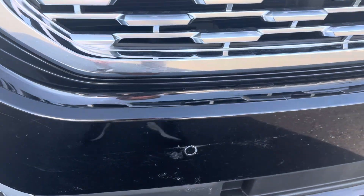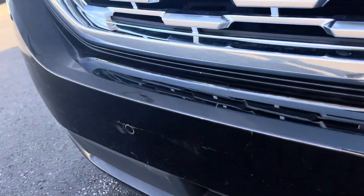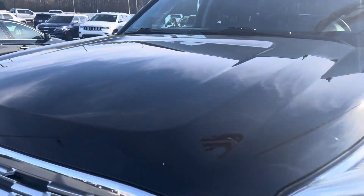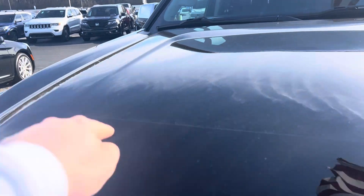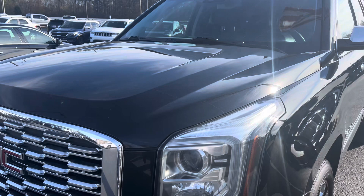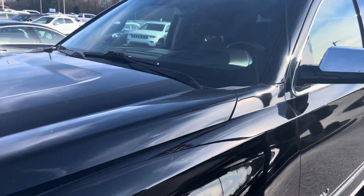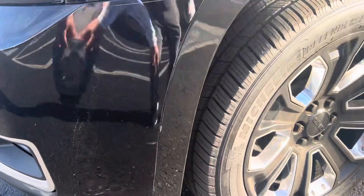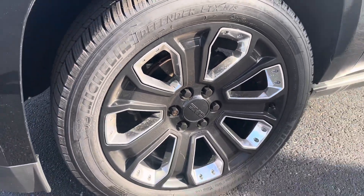Slight scuffing on the front bumper but nothing major — no indentations or anything like that. The hood is perfect. It does have the clear bra on there; you can see the line across, so that's just the clear bra to protect against rock chips and anything like that. Windshield is perfect, clean of any debris. It also has the clear bra on the front bumper as well. I'm trying to get as picky as I can — little touch-up spot there.